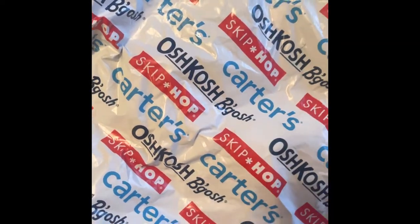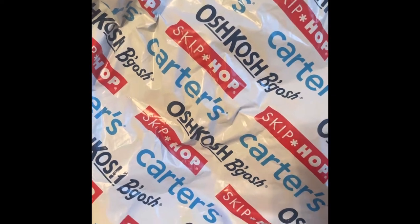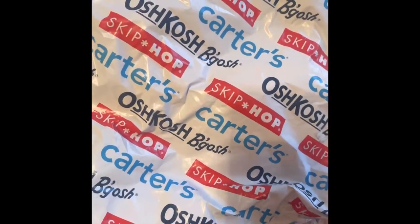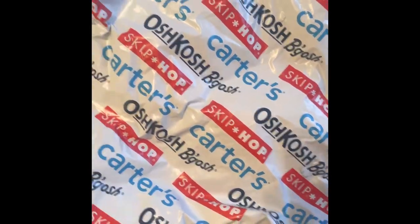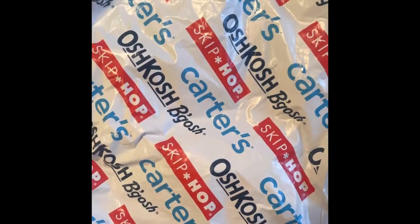Hi everyone, welcome back. I have a new haul for you guys — this is a collective haul. It's a little old; I've been storing it in the corner. You might find some of these things on clearance because it was for the summer sales, and you might find a lot of these things still online or in store as a clearance item.